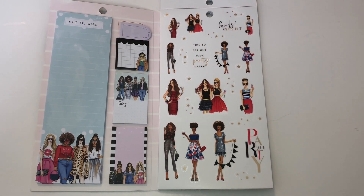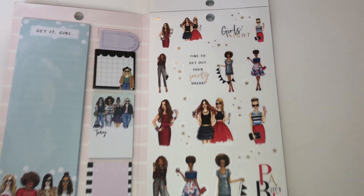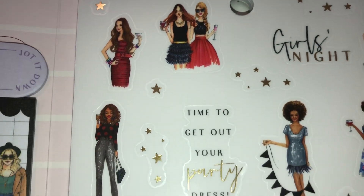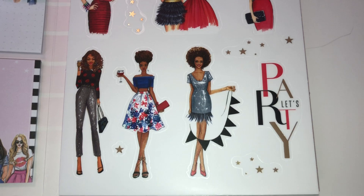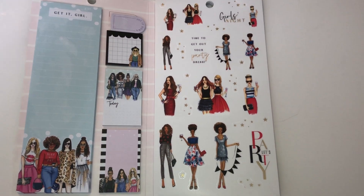These next ladies look like they are ready to go out and party — it's a girls' night! Look at them, they are beautiful. Time to get out your party dress. They are so gorgeous — I seriously feel like putting these all over my planners.